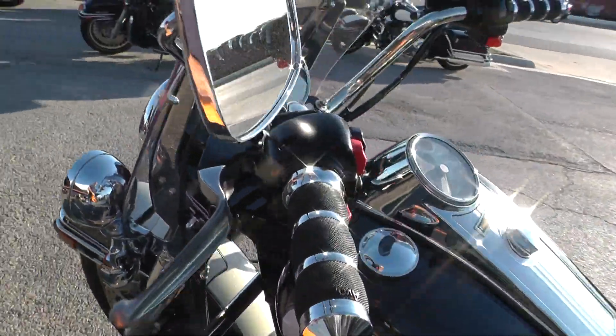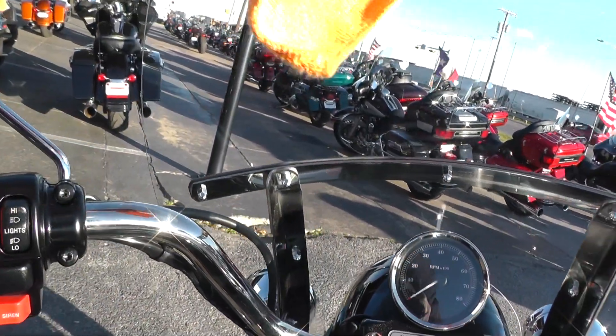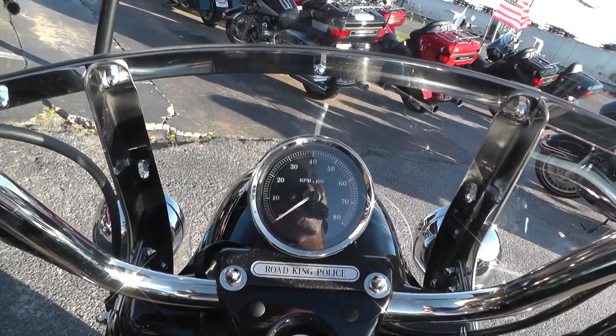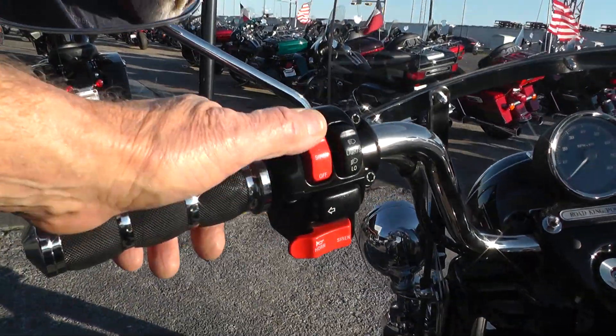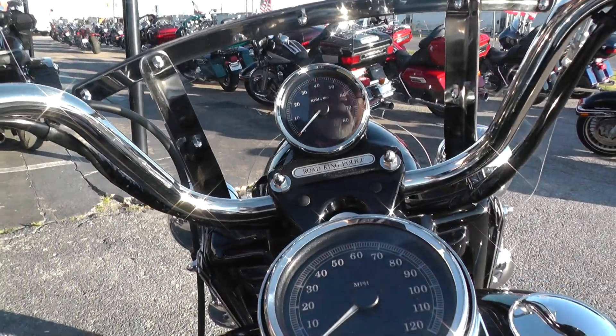Upgraded with a set of Avon grips. The Road King Police has got a tach mounted up here on the handlebar clamp. Black powder coated nacelle. It's got the red siren buttons and all still on here — lights and all of them, though they had to take all that equipment off.